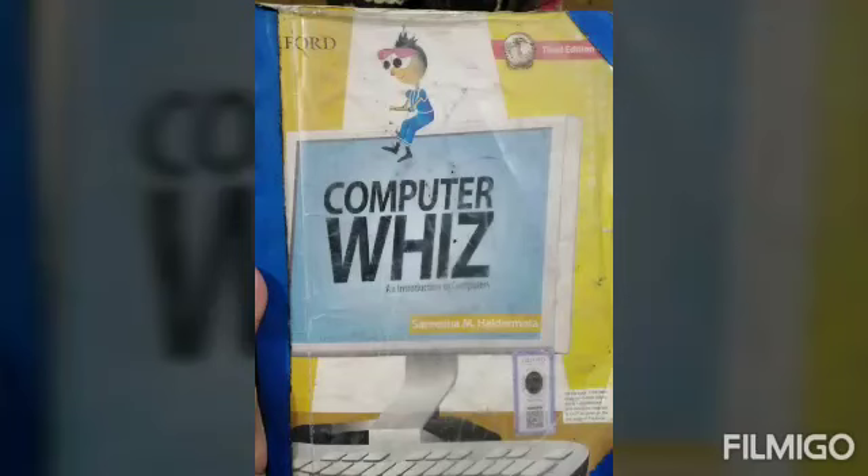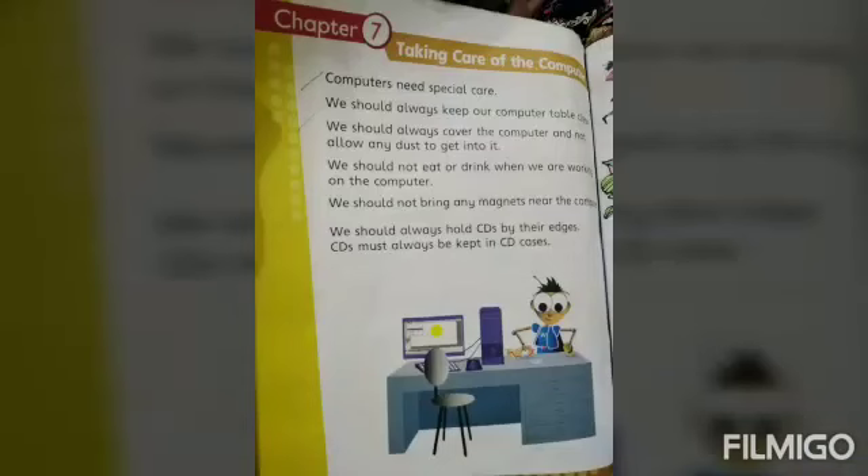Now students, open your computer book to page number 54, chapter number 7: Taking Care of the Computer. In this video I will tell you about how to take care of your computer.